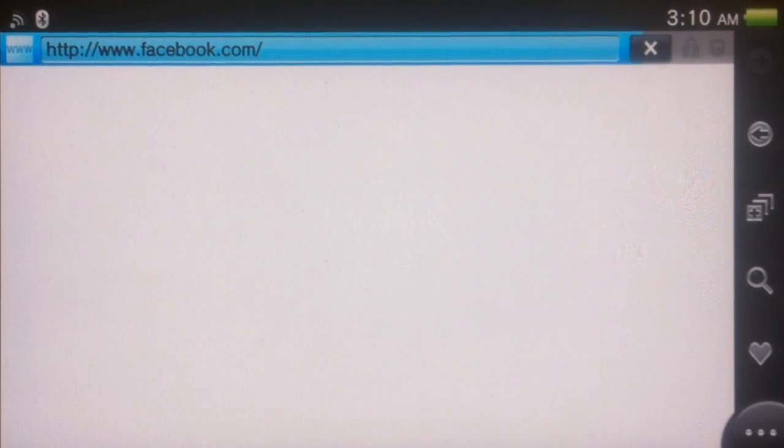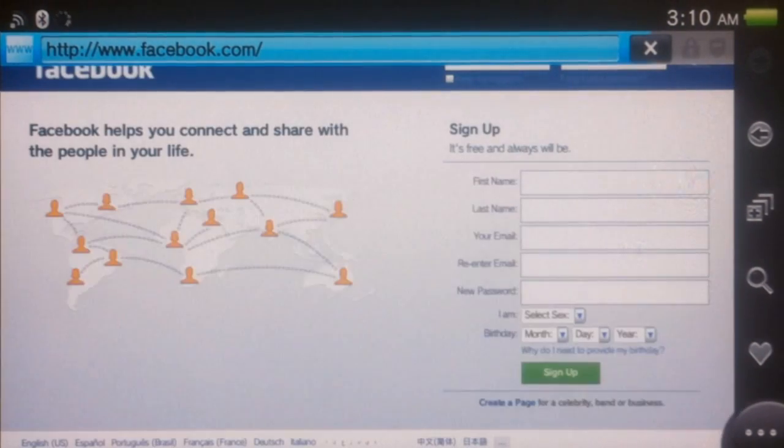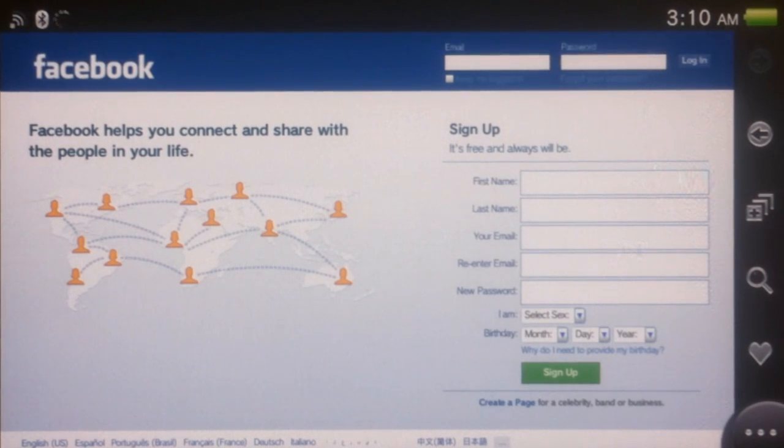Bam. And just like that, a simple workaround to that weird, annoying thing where you have to exit out of a game to get to the web browser. Now, mind you, this probably will be patched in a later update.